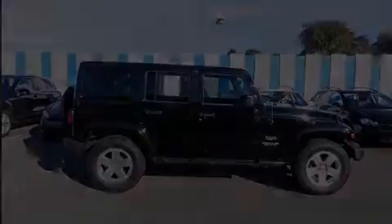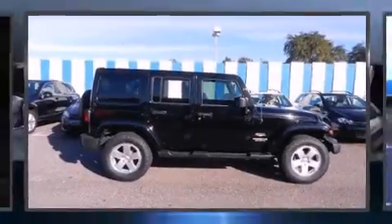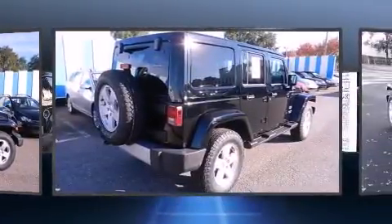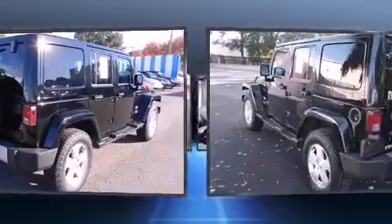Take command of the road in the 2012 Jeep Wrangler Unlimited. With fewer than 50,000 miles on the odometer, this four-door sport utility vehicle prioritizes comfort, safety and convenience.